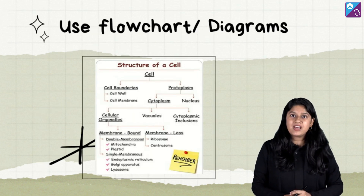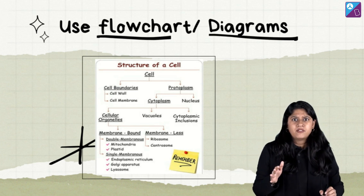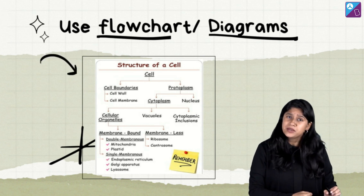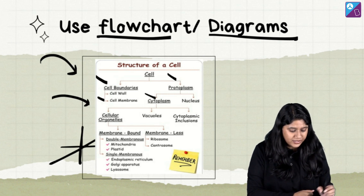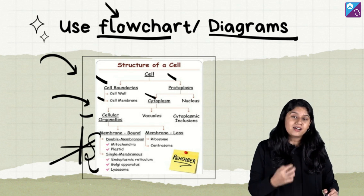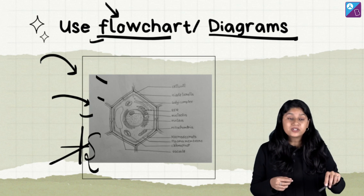The next very important point is to use flowcharts and diagrams. We have such long chapters — sometimes 15 to 20 pages. To condense them, when you are making notes, try to make notes in the form of a flowchart. For example, for the structure of the cell, we have cell boundary, protoplasm — break it down and write the important points. Use handmade diagrams; if you can draw well, make a diagram and write the important points around it.